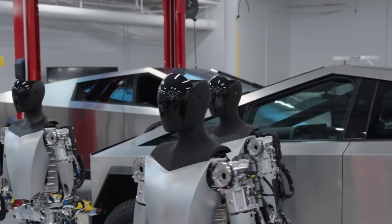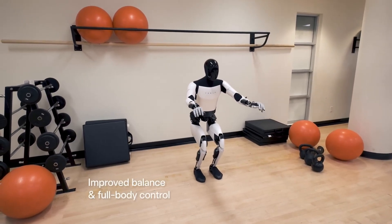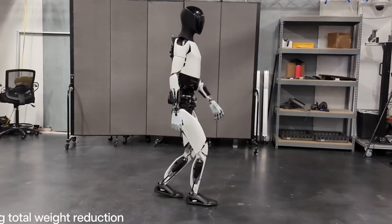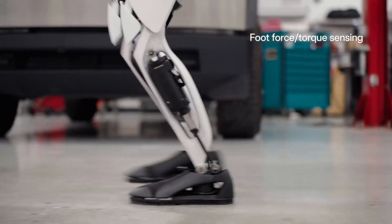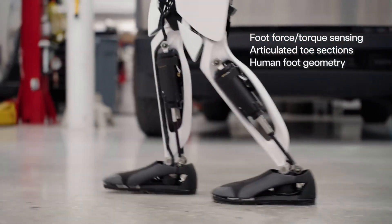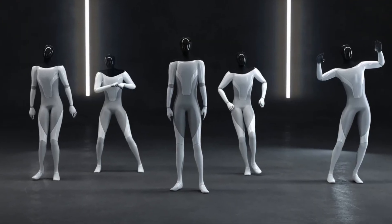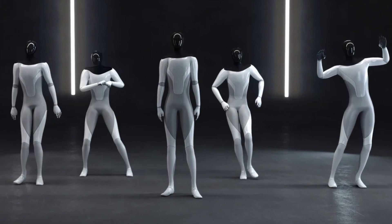Constructed from lightweight, durable materials, the robot will have 40 electromechanical actuators — 12 in the hands, 12 in the arms, 12 in the legs, 2 for the torso, and 2 for the neck. The feet, equipped with force feedback sensing, will aid in balance. Weighing around 60 kg and standing 170 cm tall, the robot will operate on a single charge for several hours.